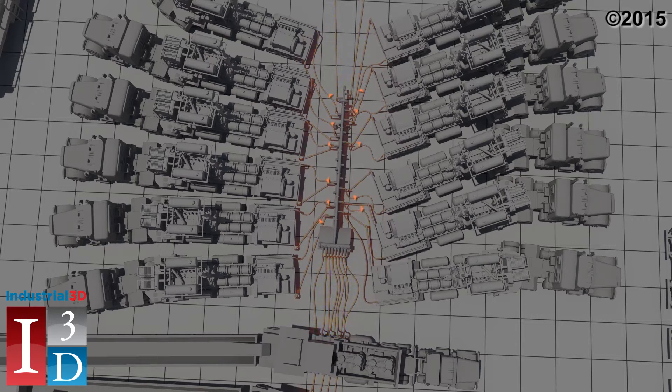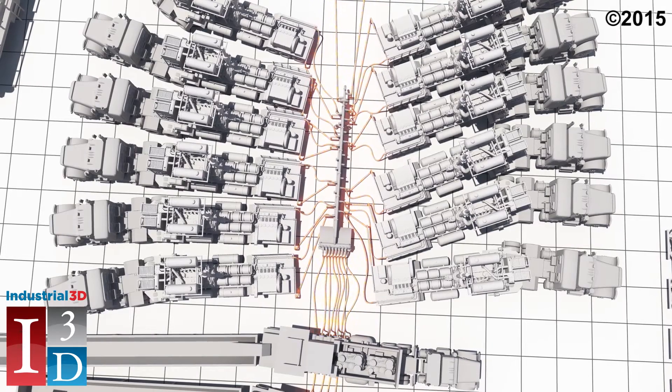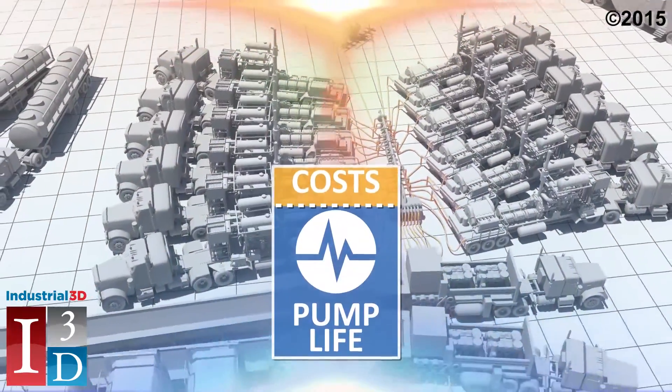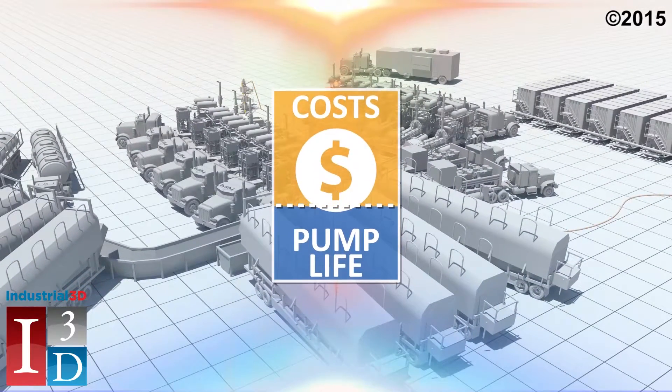Then the pumps pressurize the fracturing fluid and route it downhole through the missile at pressures up to 20,000 psi. This entire process is controlled and monitored from the frack van. With this current system, there are many drawbacks. The biggest is the substantial maintenance and capital costs associated with the pumps.